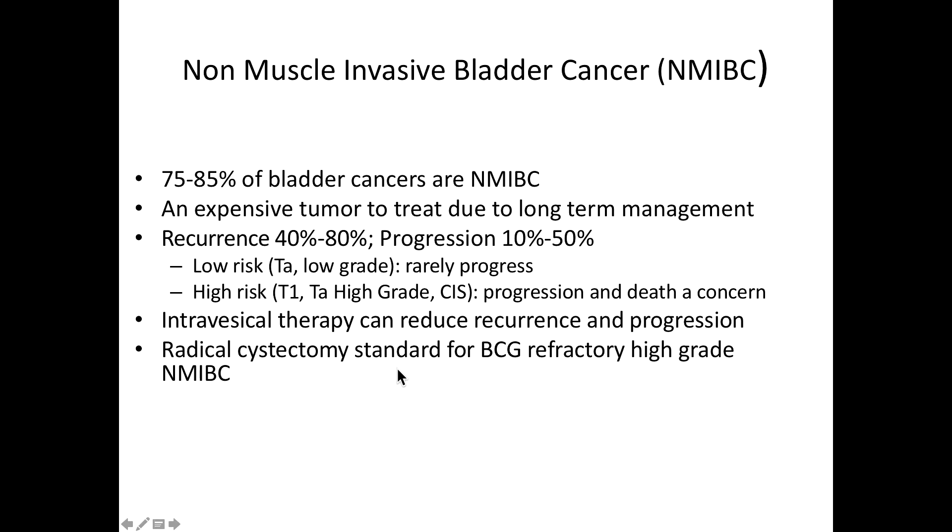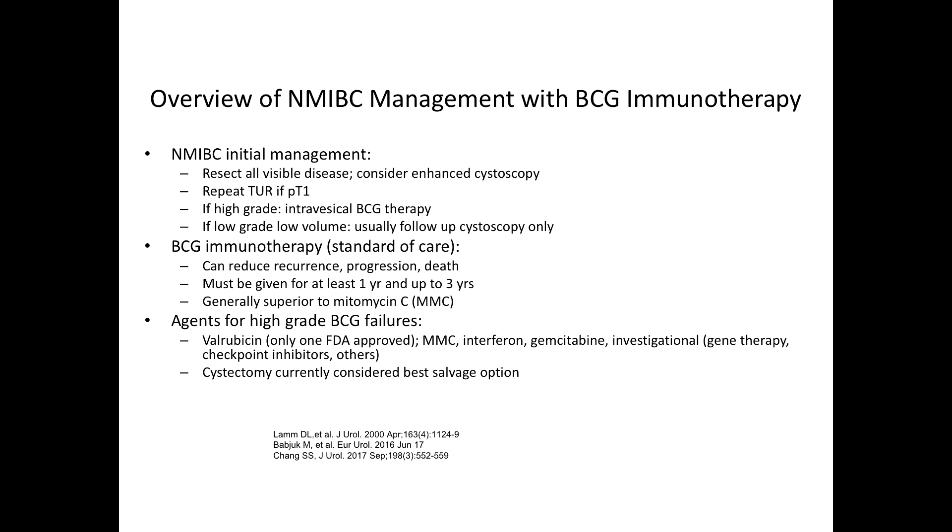Intravesical therapy can reduce recurrence and progression. Cystectomy is standard for BCG-refractory high-grade non-muscle-invasive bladder cancer. In management, we initially resect all visible disease and consider enhanced cystoscopy, a repeat TUR if it's pT1. If it's high-grade, we would give intravesical therapy; low-grade is usually followed with cystoscopy only.